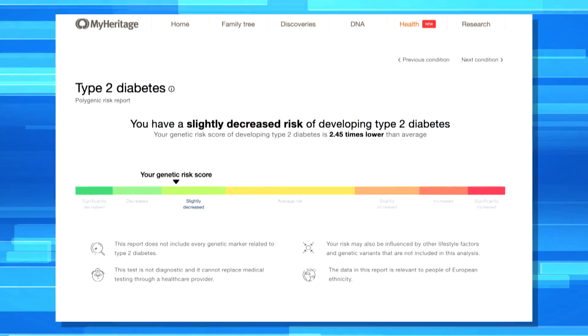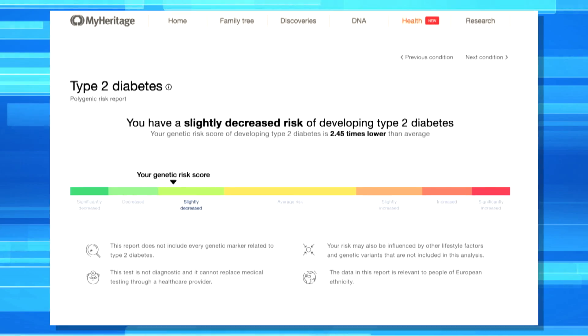Dr. Orden, you took the test. I took the test. My results show that I have a slightly decreased risk of developing both heart disease and type two diabetes. That's good news. But with the caveat — let's say that I was at moderate risk or even higher risk, I wanted to know that because there are things you can do lifestyle-wise to deal with that.